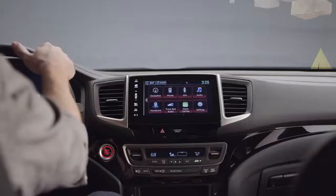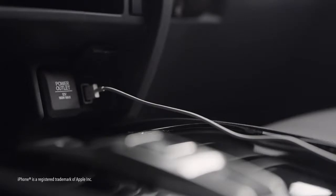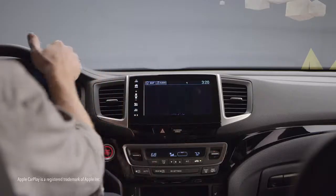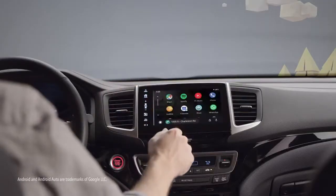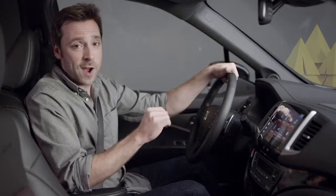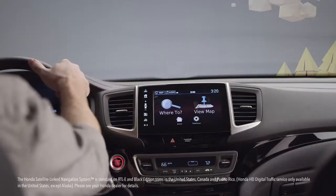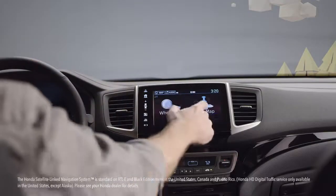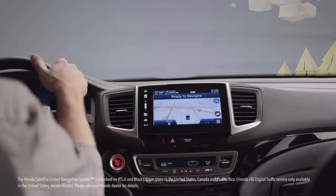Also upping the tech quotient on every 2020 Ridgeline is the sleek, easy-to-use display audio, which totally lets you stay connected to your world while on the road. iPhone users can plug into the USB port and enjoy seamless Apple CarPlay integration. Likewise, Android users can enjoy smooth Android Auto integration. And thanks to Honda satellite-link navigation system, standard on RTLE and Black Edition trims, you don't need any kind of phone to know exactly where you are, where you're headed, and where to stop for lunch along the way.